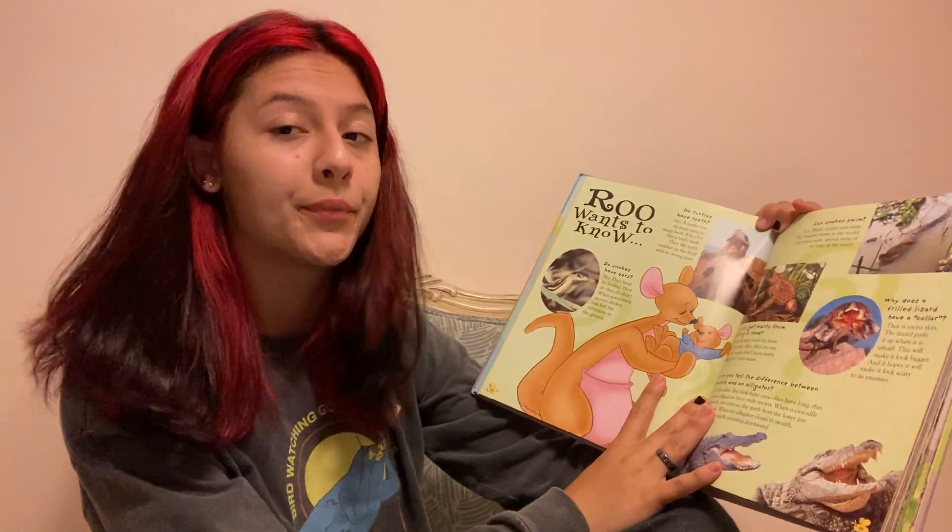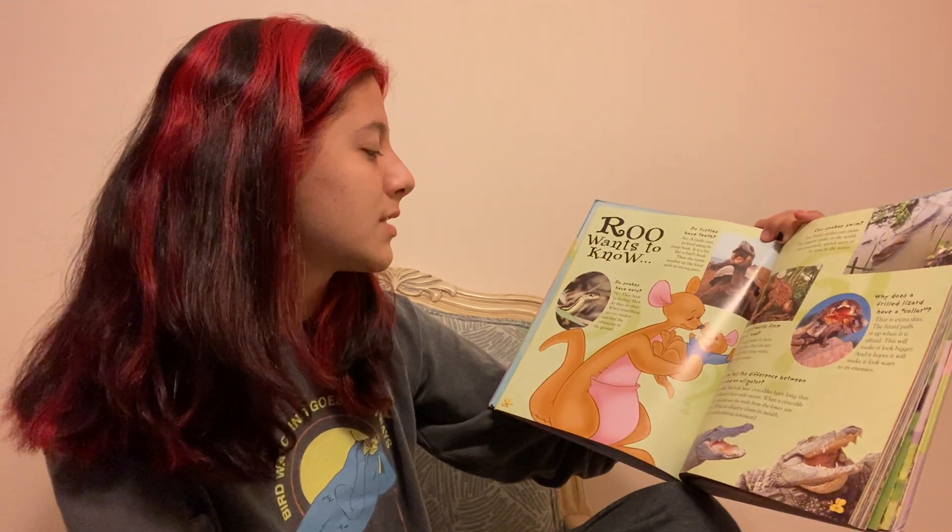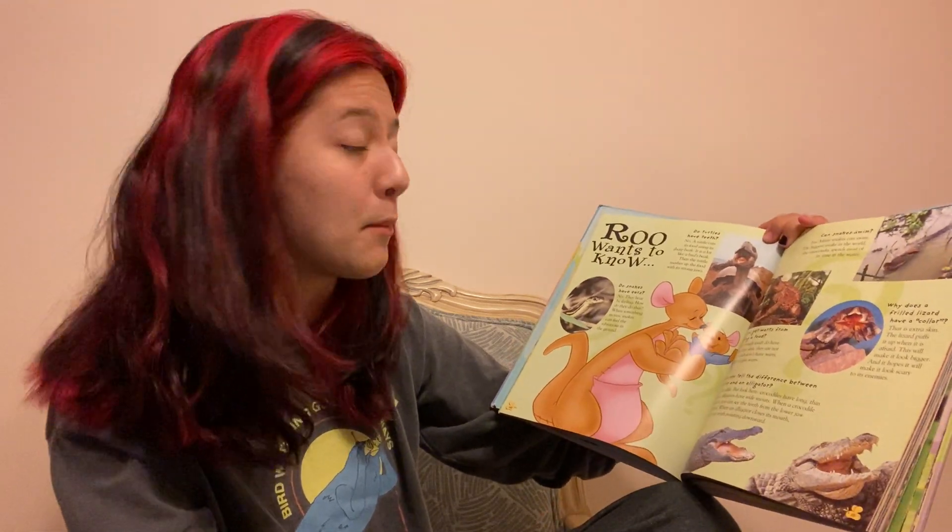Do snakes have ears? No. They hear by feeling. When something moves, snakes can feel the vibrations in the ground.